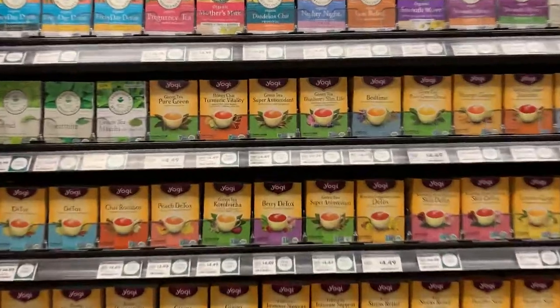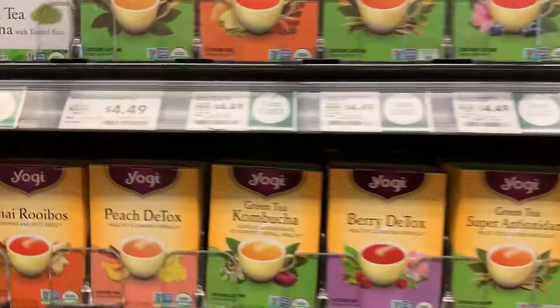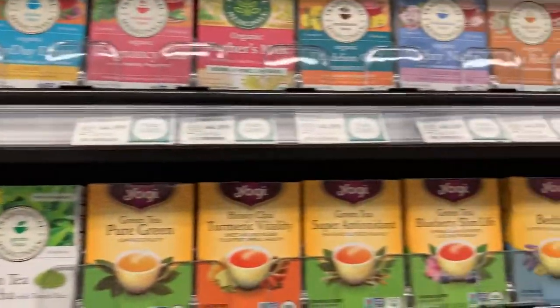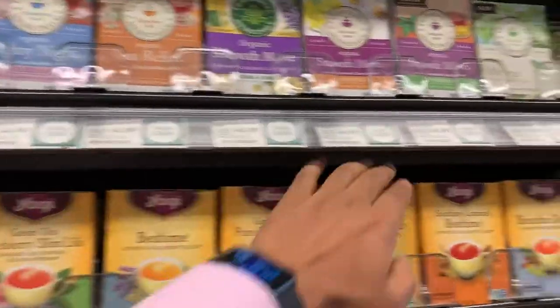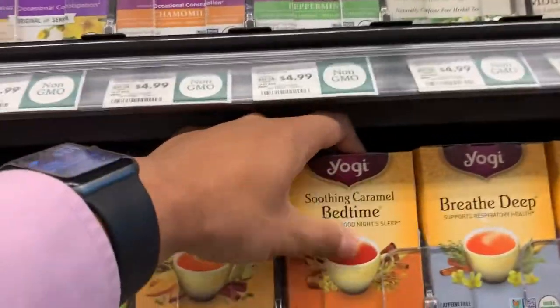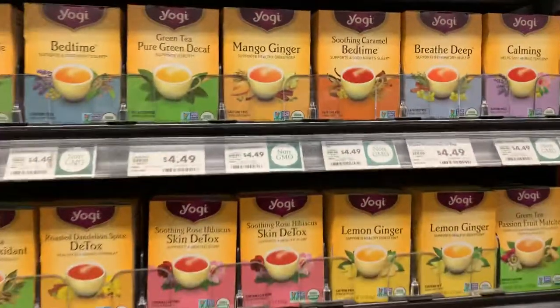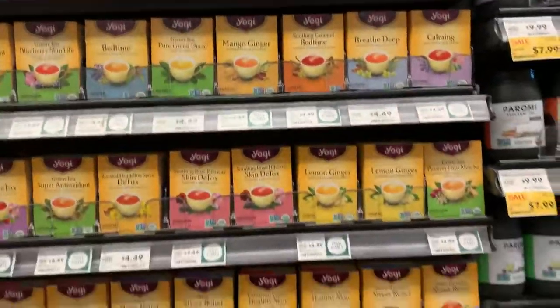Another one I've tried is the green tea — there's nothing extraordinary about that. The other one I've tried is this soothing caramel bedtime tea, and this is really good before you go to bed. I've seen good results with that.